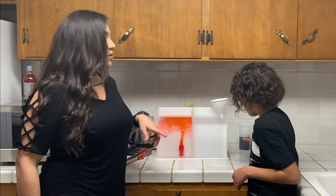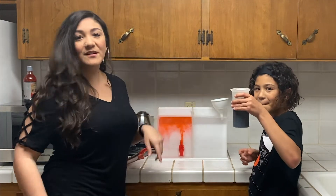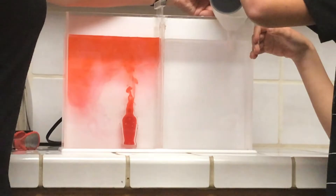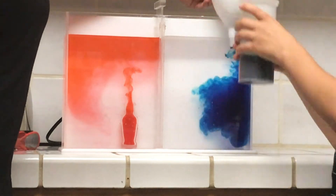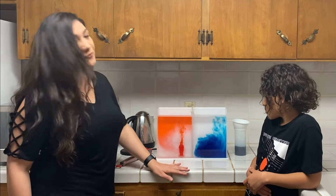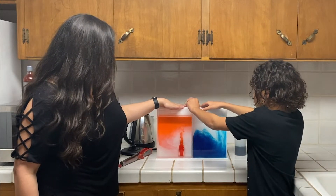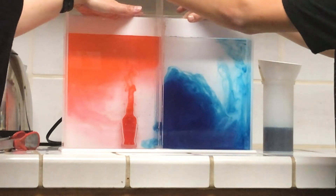Now let's see what happens when we pour cold water. We have cold water that's blue — he's going to pour that right into the density tank. You can see that the cold water tends to sink to the bottom. So now what happens if we let these two air masses, or masses of fluid, mix? He's going to slowly release the divider and let the whole density tank mix.